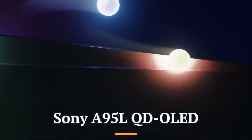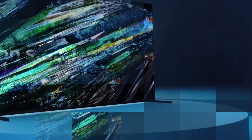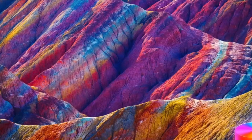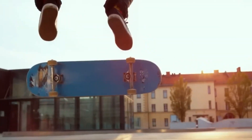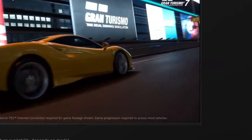The Sony A95L QD OLED is one of the most highly acclaimed televisions of 2024, representing the pinnacle of Sony's premium display technology. Building on the success of the A95K, the A95L refines virtually every aspect of the QD OLED formula, using Samsung Display's second-generation QD OLED panel while Sony brings its Cognitive Processor XR to push color accuracy, brightness, and detail clarity to incredible new heights. The A95L is notably brighter than its predecessor, achieving up to around 200% of the peak brightness of traditional OLEDs, and offers unparalleled color volume thanks to quantum dots that eliminate the need for white subpixels. It also features an updated heat dissipation system, allowing it to sustain higher brightness levels for longer periods without risk of burn-in.